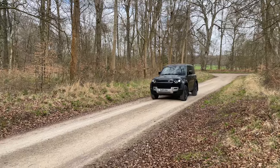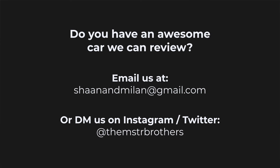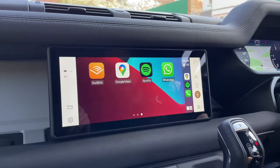Hey everyone, we're the Master Brothers and this is our review of the 2022 Land Rover Defender Hardtop 90. Shout out to Nucleus AV for letting us borrow it. If you have an interesting car that we can review, send us an email or contact us via social media. We're going to be breaking down this car using the MASTER rating: M for money, A for aesthetic, S for sense, T for tech, E for expectations, and R for the final rating.